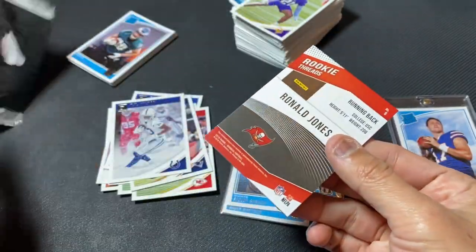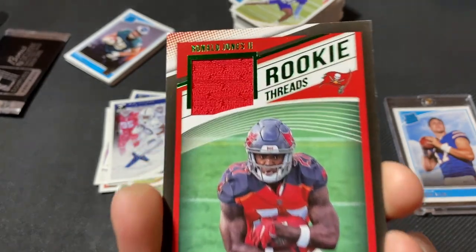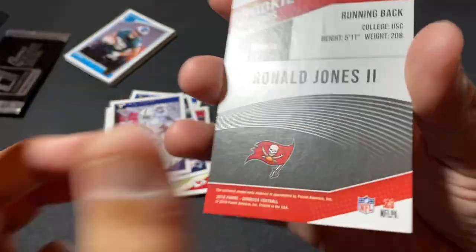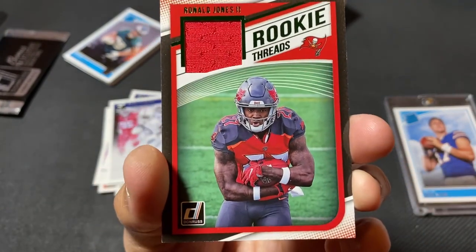One last thing to do is open this Threads card that I probably destroyed trying to detach it from the box. Let's see what we got. Ronald Jones — is he still in the league? I don't remember. Another napkin patch, not numbered. Player worn — he put it on for this shot right here.